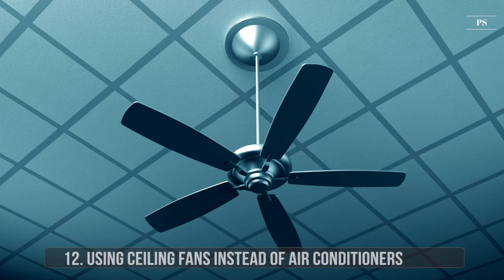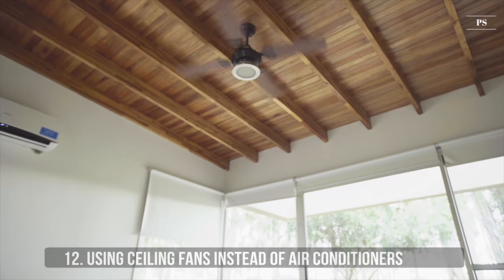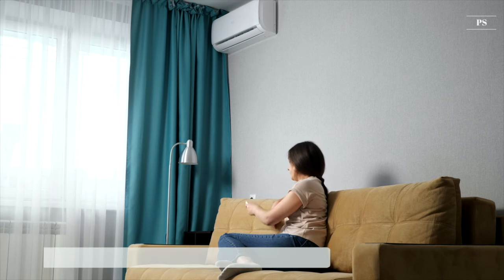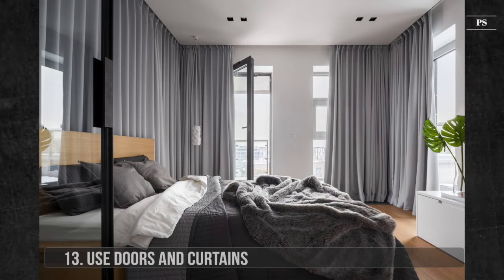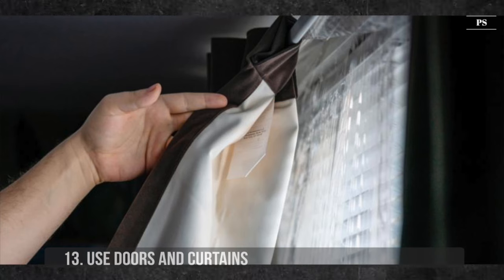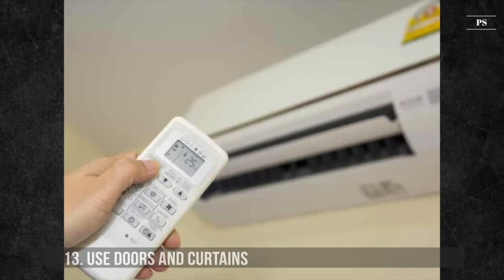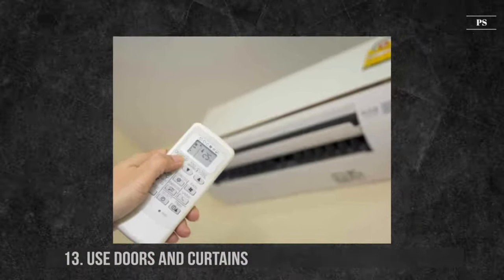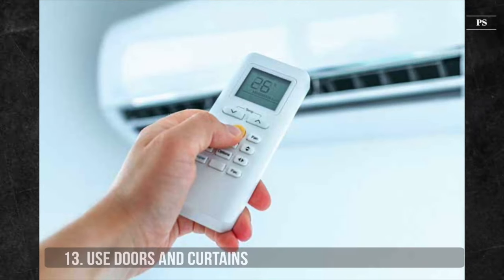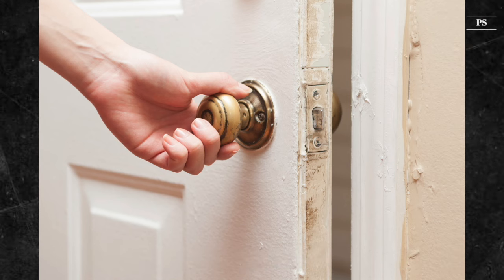12. Using Ceiling Fans Instead of Air Conditioners. Ceiling fans that circulate hot or cold air around the room use much less electricity compared to firing up the air conditioner. If you need to use air conditioning, consider using a lower setting. 13. Use Doors and Curtains. Only heat or cool the rooms you need. Installing and using thermal curtains can avoid heat loss to the outdoors in colder seasons. Keep your living space cool by setting the air conditioner to a comfortable temperature, but not too cold. Shutting doors between rooms will also ensure you don't end up paying for heating rooms you don't use.